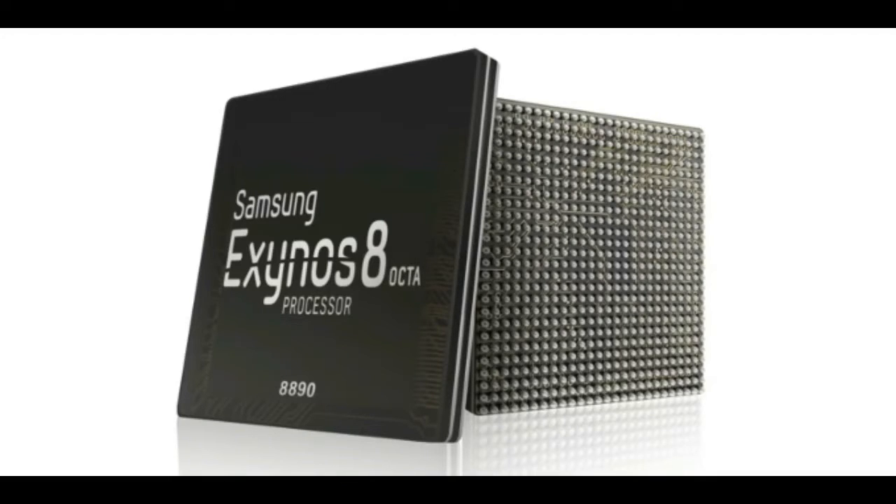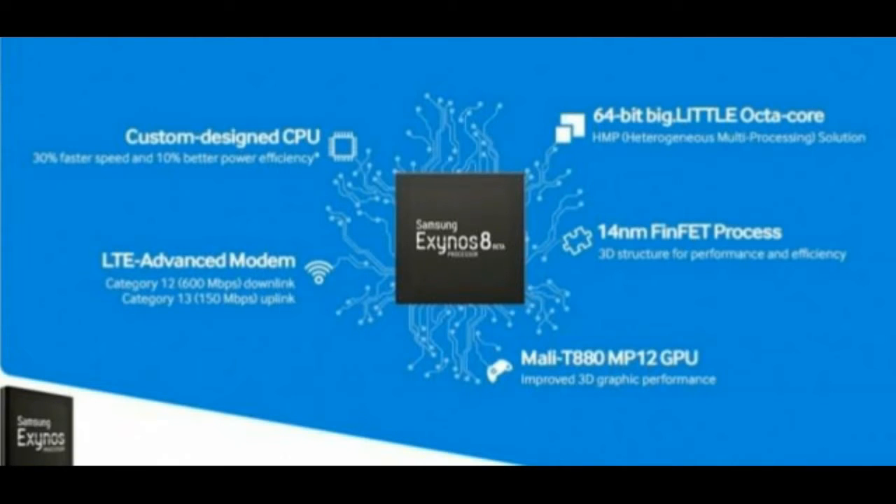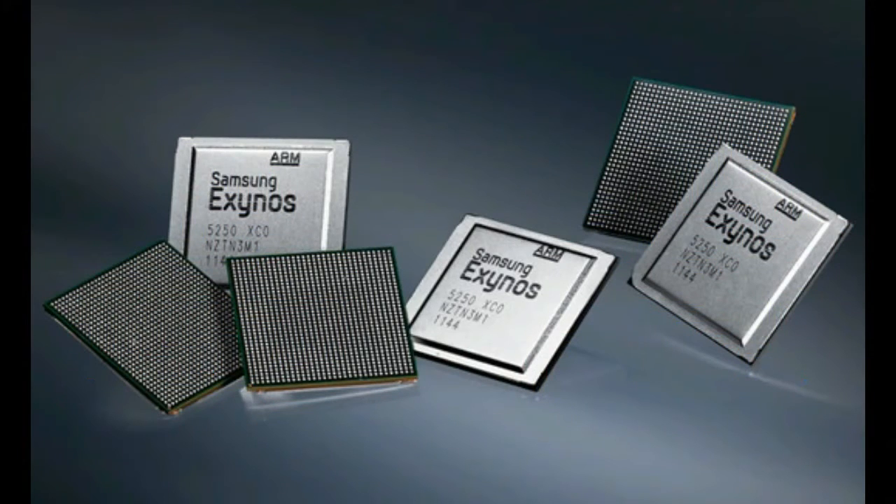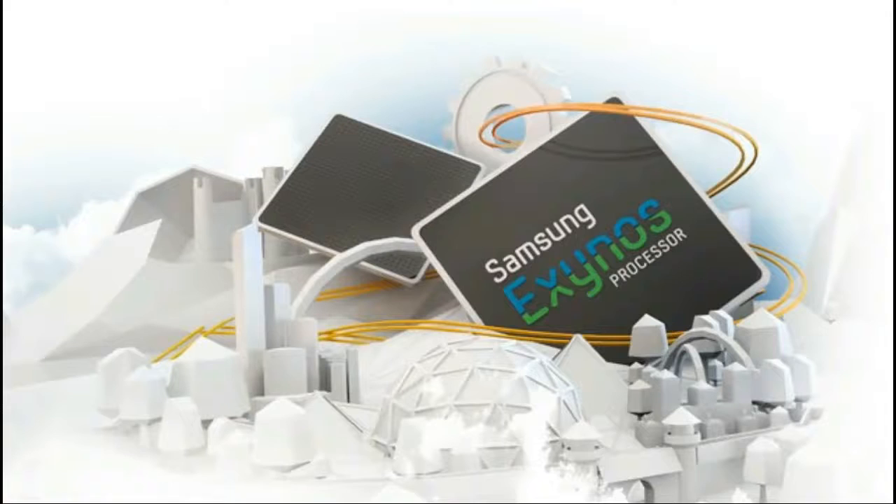Like the SD820, the Exynos 8 Octa is an integrated one-chip solution boasting 64-bit architecture and CAT-12 LTE support, and is also built on the 14nm FinFET process. Samsung promises this means you'll get up to 30% increase in performance over the Exynos 7 Octa, and 10% better power efficiency.